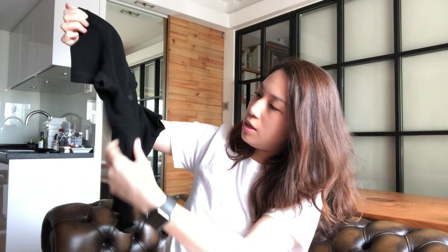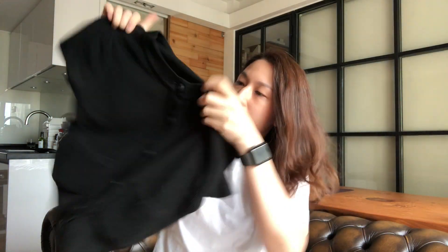I plan to wear this as a top, so I'm gonna try it on after opening the other box. This is the other item — this is a jacket.